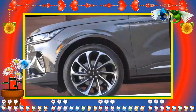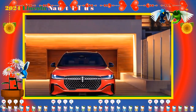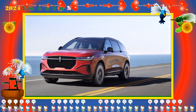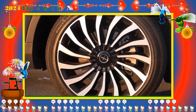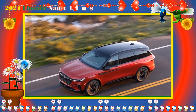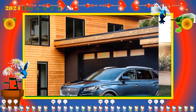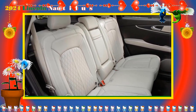No fuel economy ratings have been supplied by Lincoln just yet, but the gas-only model is likely to closely match last year's AWD model, which returned 20/25/22 mpg city/highway/combined. With a 20-gallon gas tank and average consumption of 22 mpg, the Nautilus should have a range of roughly 440 miles. The hybrid will obviously be more economical, but no claims have been made about its efficiency or battery.